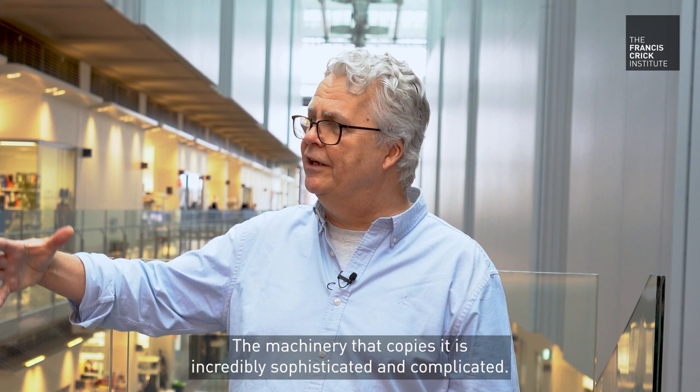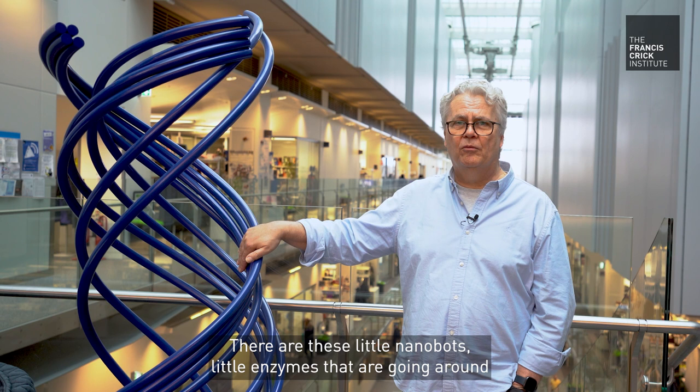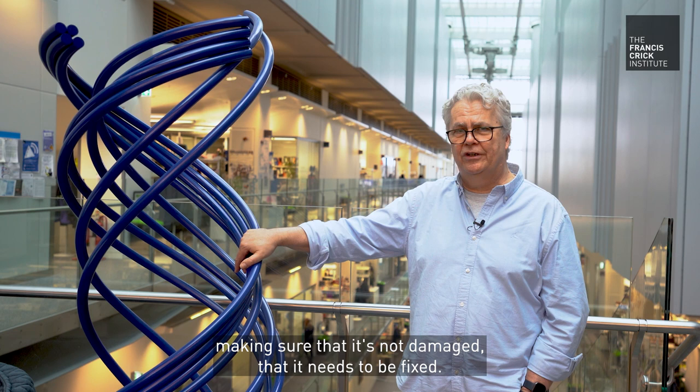The machinery that copies it is incredibly sophisticated and complicated. There are these little nanobots, little enzymes that are going around constantly checking on it, making sure that it's not damaged and that it needs to be fixed.